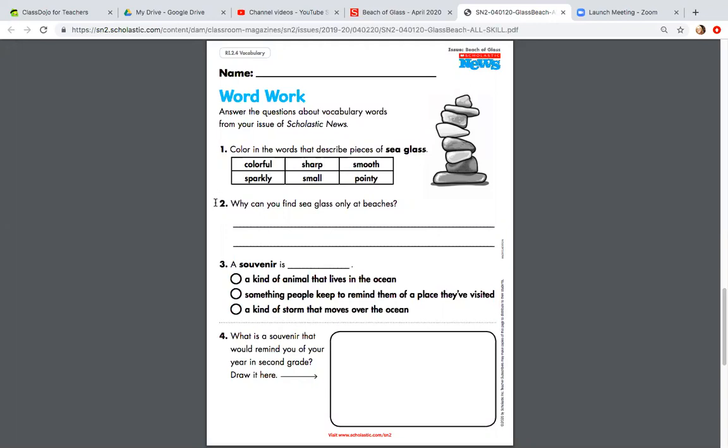Number two. Why can you find sea glass only at beaches?